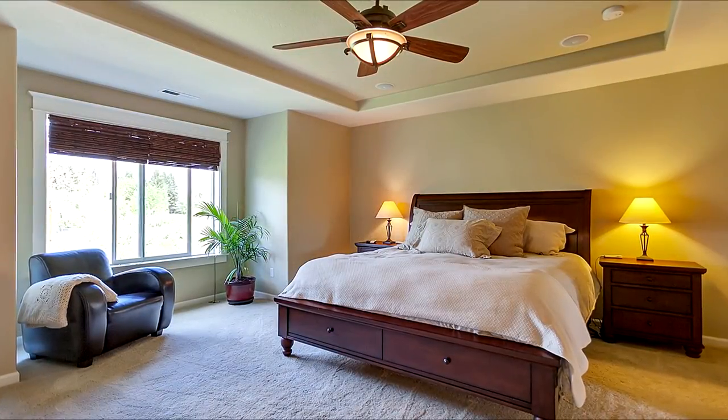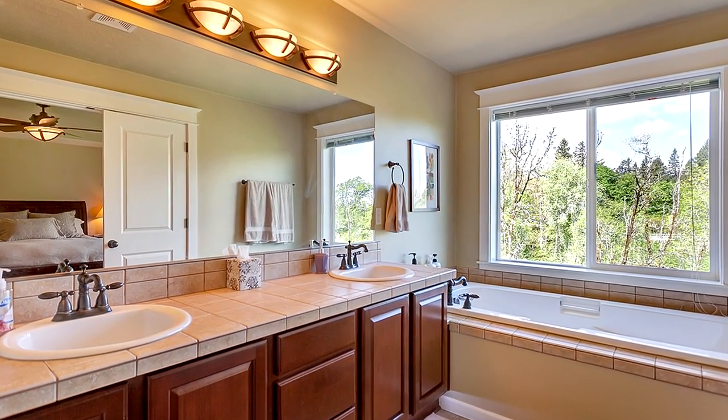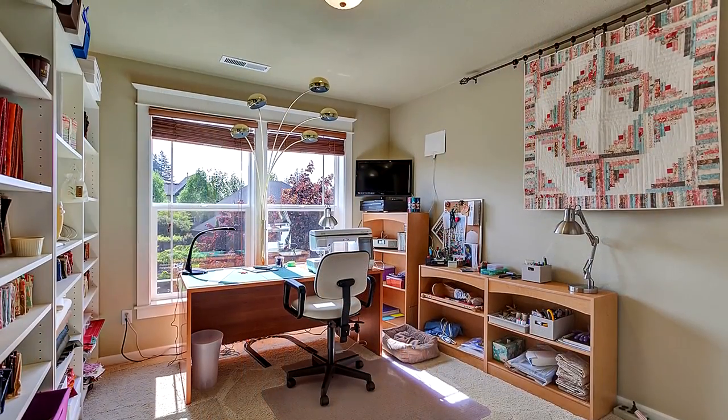Back inside, double doors lead to the spacious master suite with a large walk-in closet. A beautiful master bath features a dual sink vanity, deep tub and large shower. This six-bedroom home has plenty of space on all three levels.